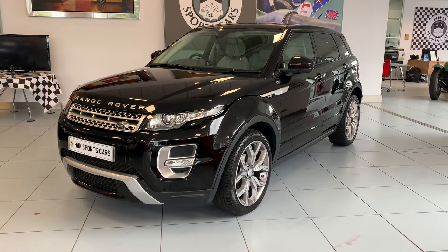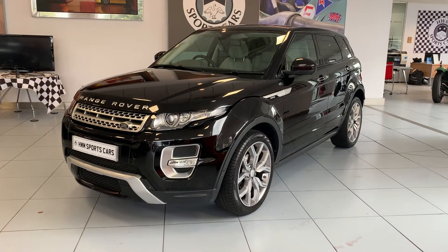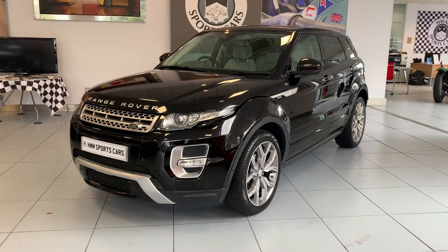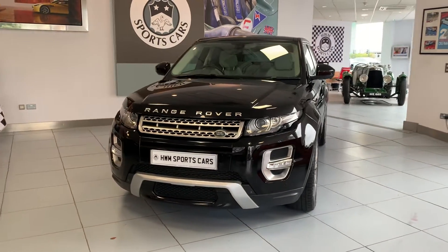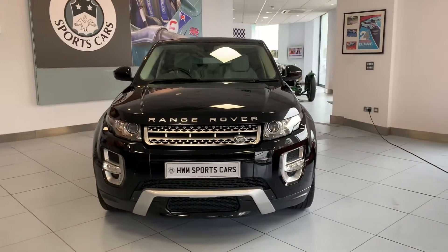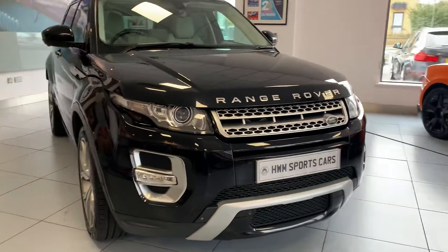Hello and welcome to a video on this 2015 Range Rover Evoque Autobiography. This example has covered 52,300 miles. Being the Autobiography, it has a great level of spec as well.